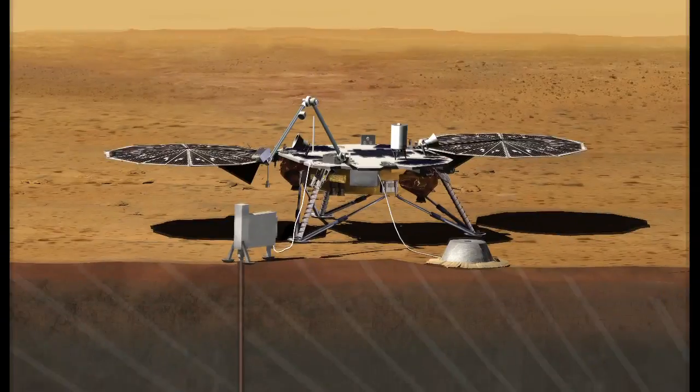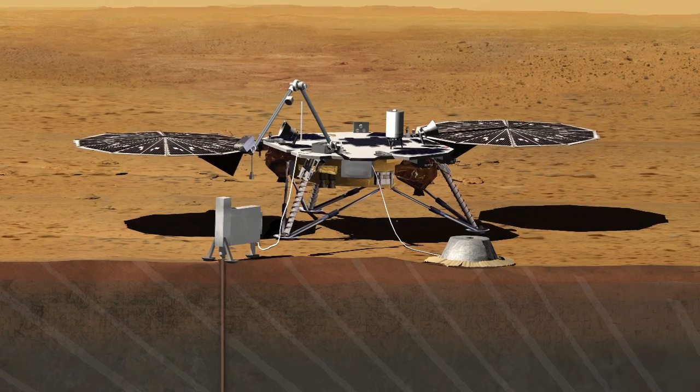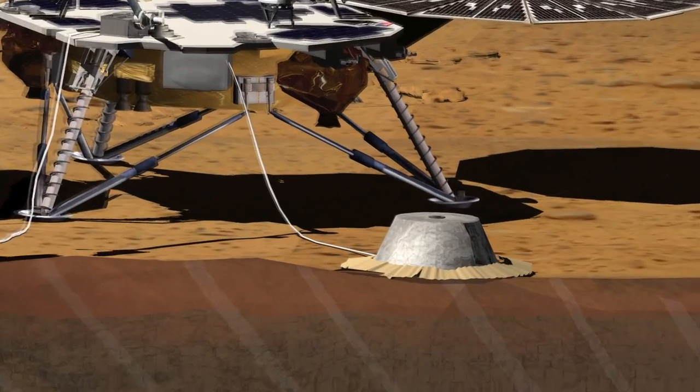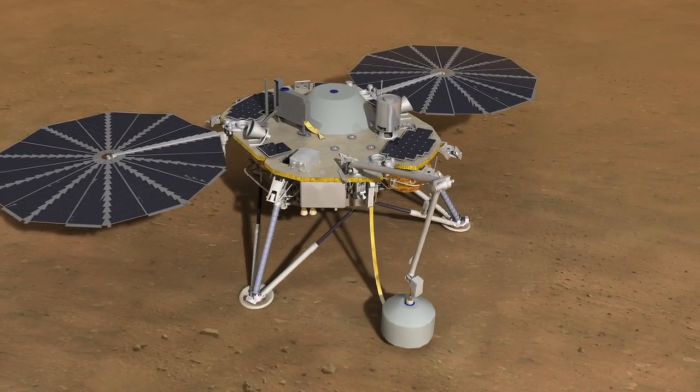We are missing cold, hard data, and this is what this mission will provide. The InSight mission is a geophysical mission to Mars — it's going to go to Mars and take its vital signs. It's going to take its heartbeat: the seismic activity of the planet. We're going to be doing that using a very high-precision seismometer, using techniques that have been well-developed on Earth to get an understanding of the crust, mantle, and core, and the relationship between those.